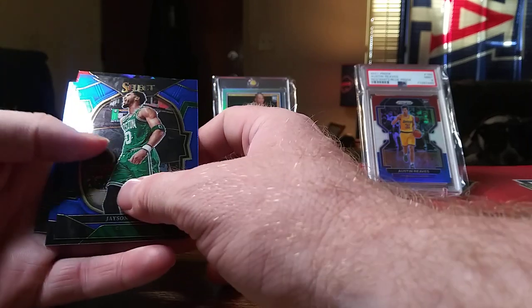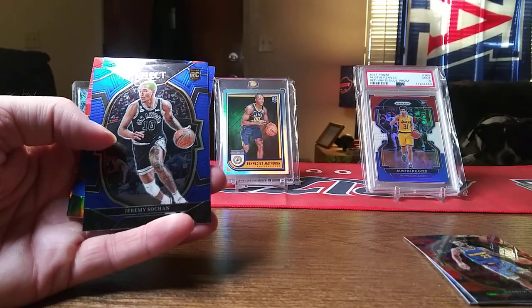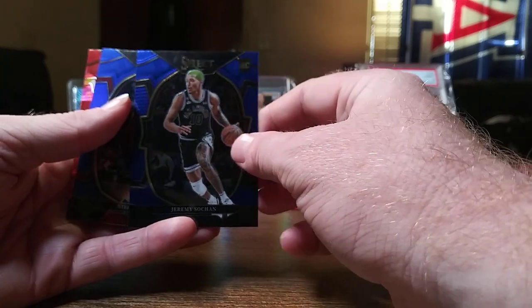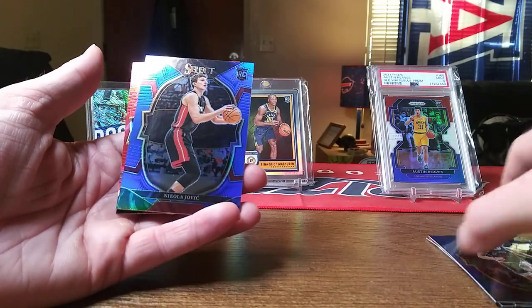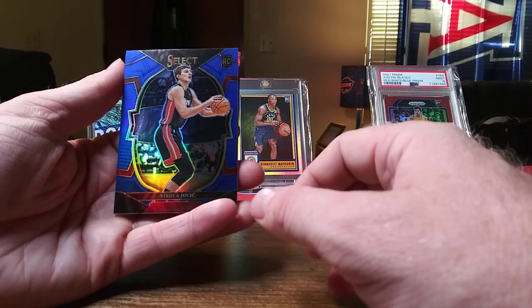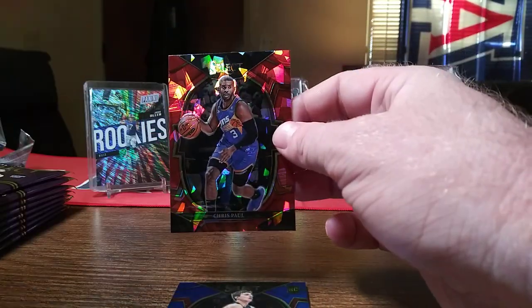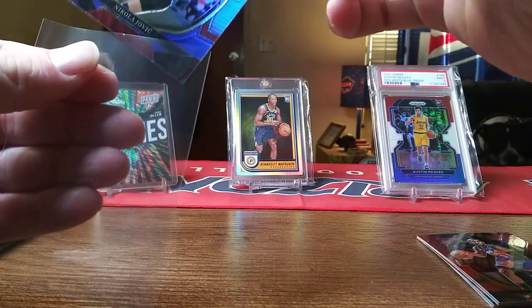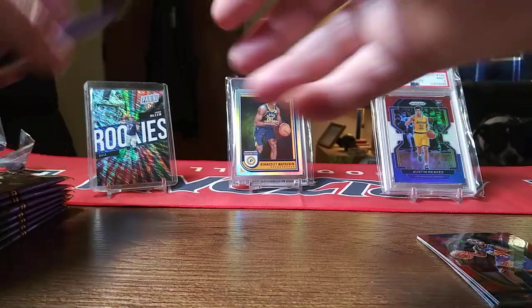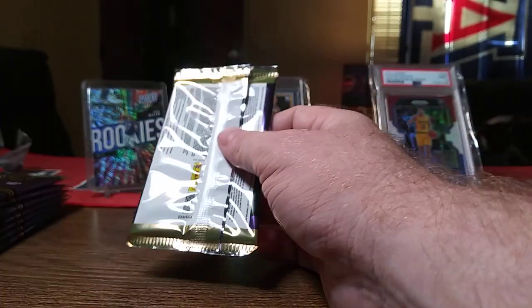Looks like I got some more color here — Jason Tatum on the base, Jeremy Sochan rookie, that's a cool card and I think he's a good player. Nikola Jovic — not to be confused with Jokic — rookie color, I'll take that, and then Chris Paul on the red cracked ice. Going to sleeve up the Nikola Jovic. So far not bad, but I would like to hit an auto in one of these packs.